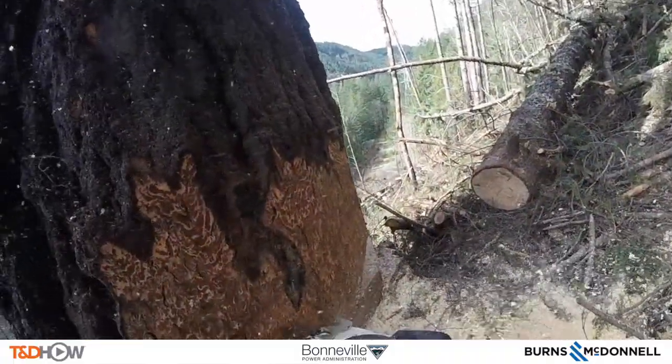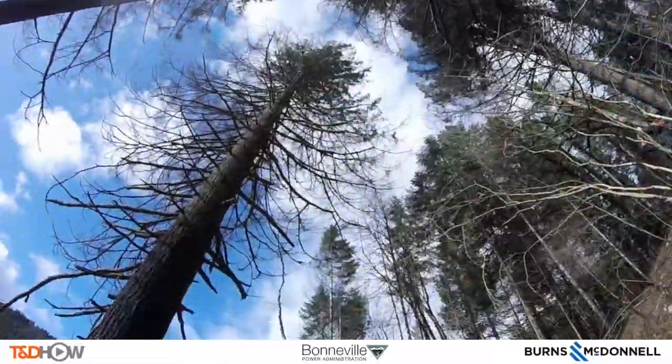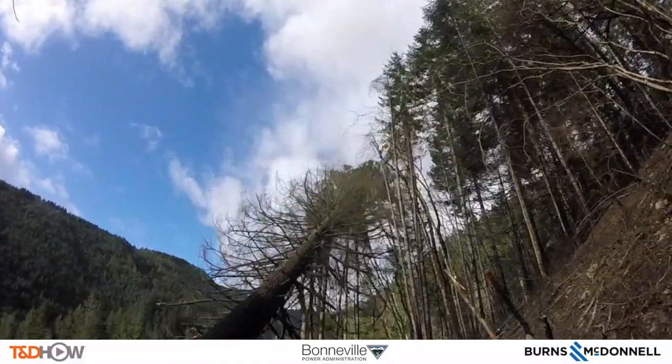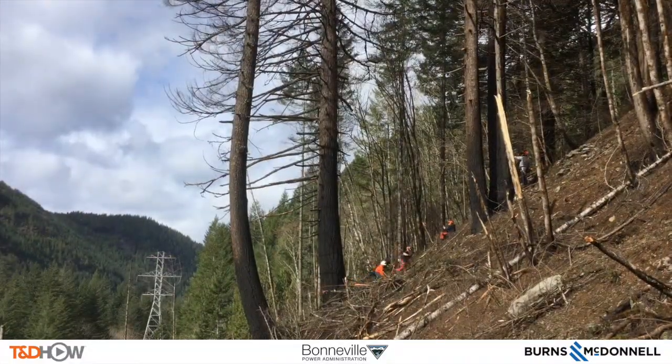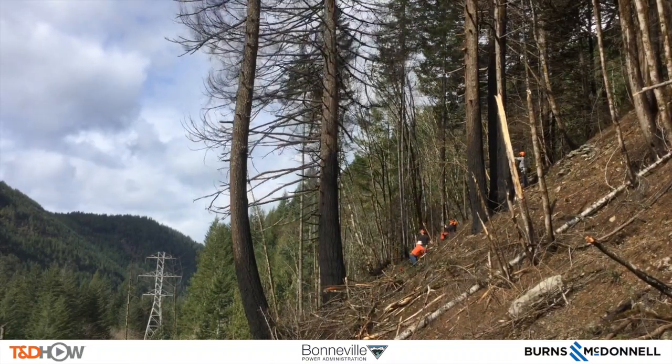Pretty soon you are going to hear the trees start to give way — you will hear a cracking. When the crew hears that crack they jump away. I will let you listen to this tree come down. See the transmission tower to the left. If this tree fell down the hill it would take out that line.